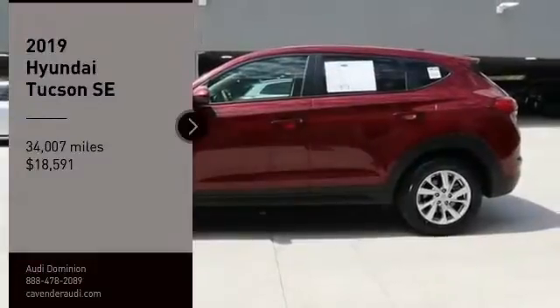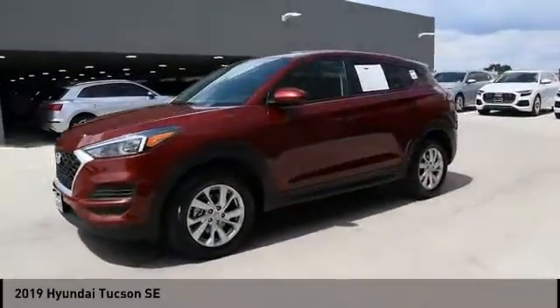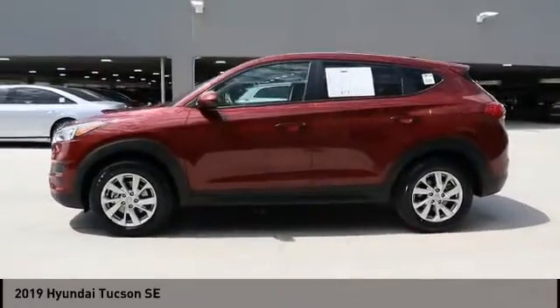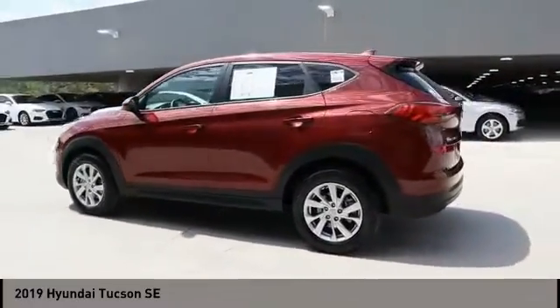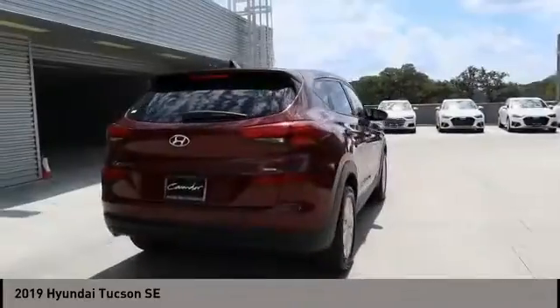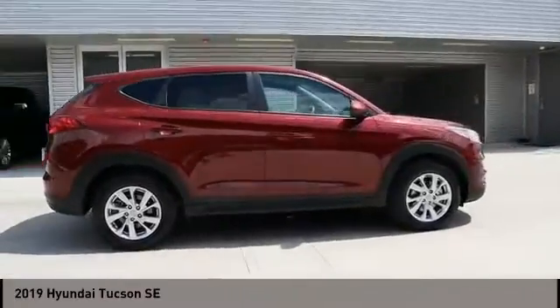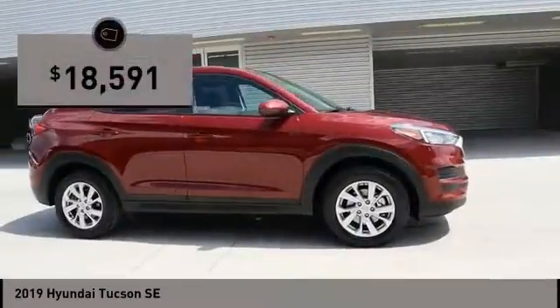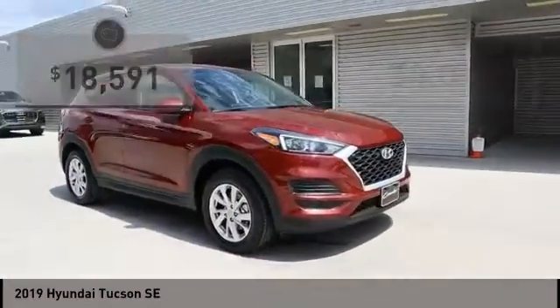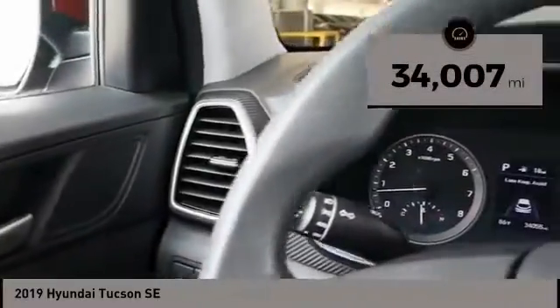Come test drive the 2019 Hyundai Tucson. The Hyundai Tucson is Hyundai's first CUV to be designed in Europe. Tucson takes the boxy utility vehicle and transforms it with flowing curves, graceful lines, and style to spare — it's the future of the crossover. Priced below twenty thousand dollars, this vehicle has less than thirty-five thousand miles. Come see the car for yourself.